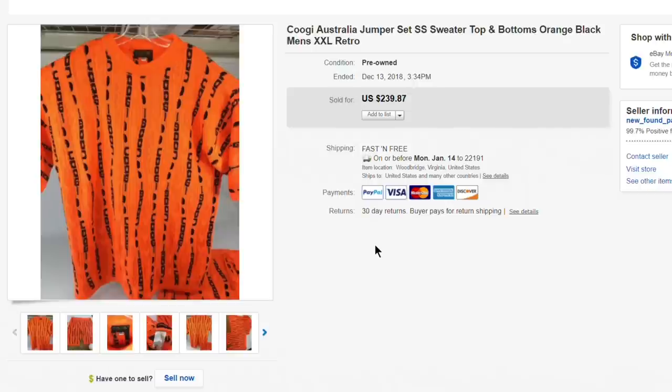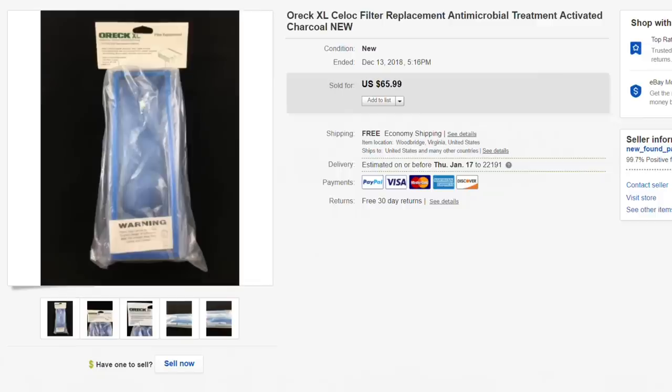Next up, this ORC XL C-Lock antimicrobial charcoal filter replacement — picked it up for just a couple bucks, brand new in the package. Listed it for $65.99, fully knowing I probably wouldn't get that, and took a best offer of $40 on that vacuum cleaner filter. A really nice flip.